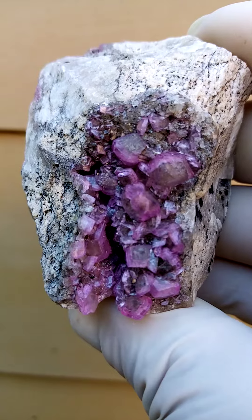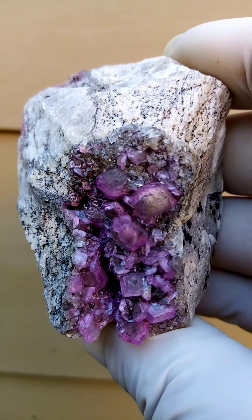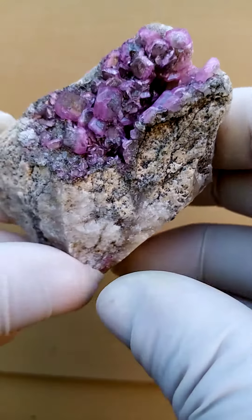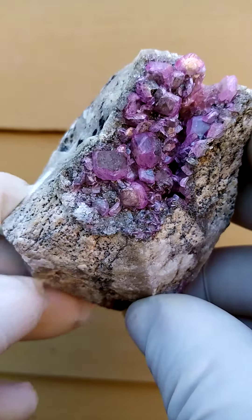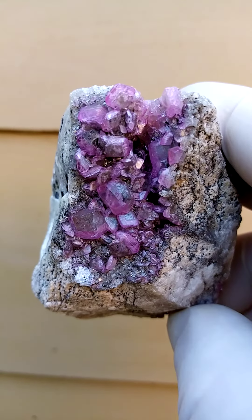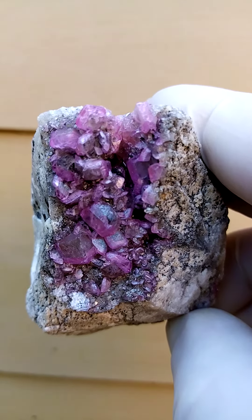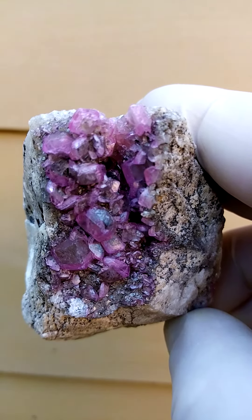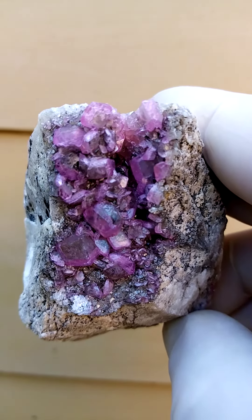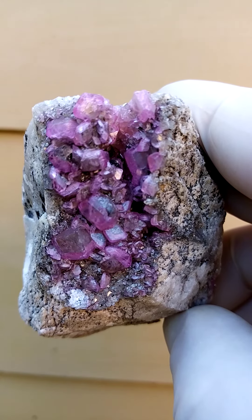Most likely from the Kakanda deposit in the copper mines of the Congo, but one never really knows for 100% sure, because this is a huge copper belt running right through the Congo, starting down in Zambia and running through the Congo up north into Brazzaville and perhaps even a little bit further.